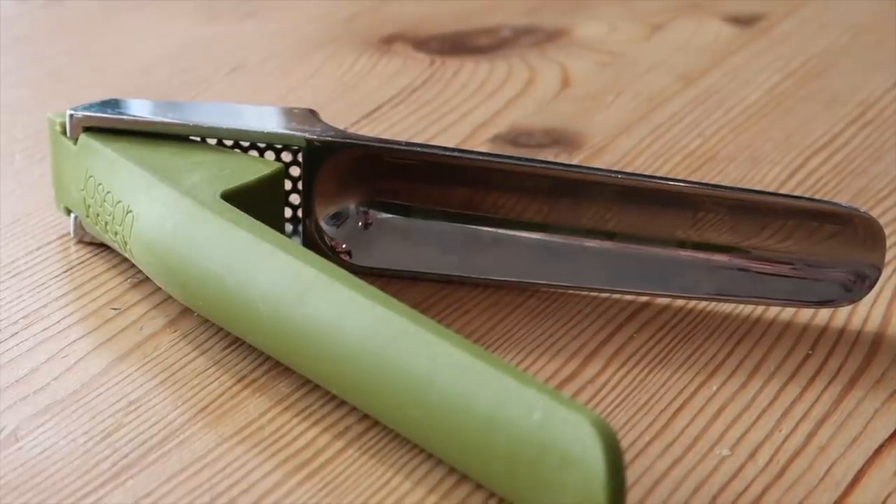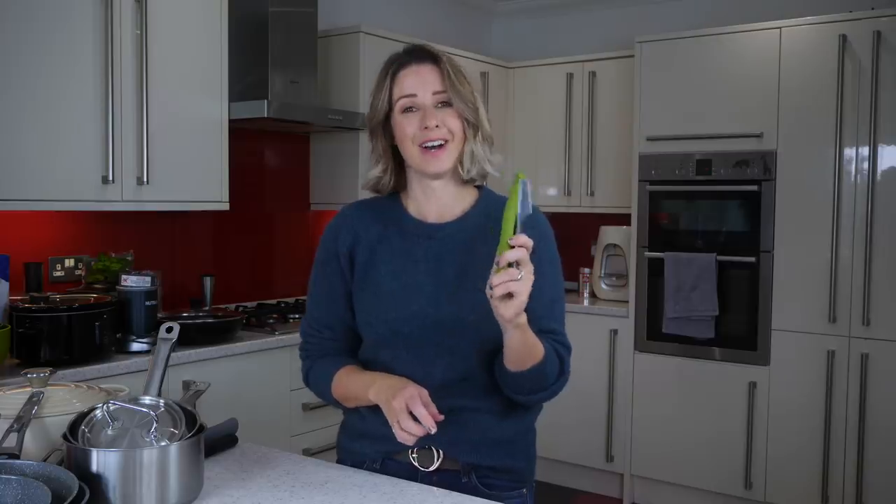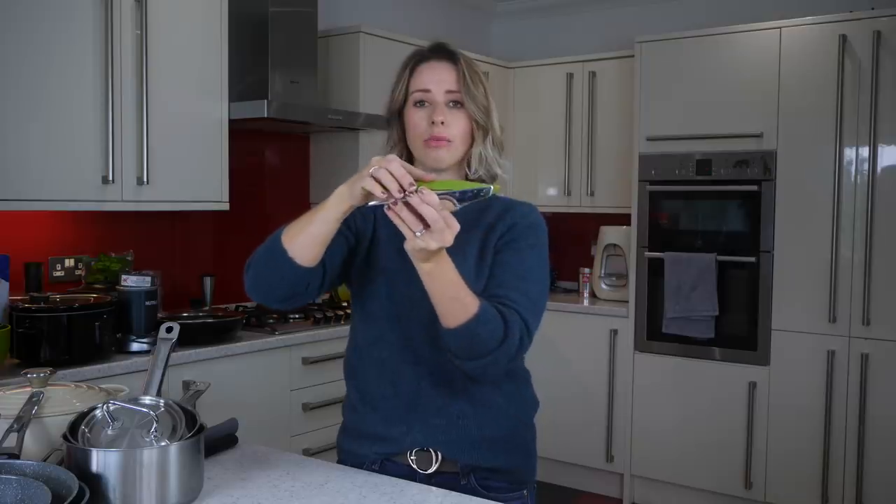Next up is my garlic press. This is a Joseph Joseph garlic press and it's absolutely brilliant — about £15. I had so many other garlic presses before but they would all eventually snap and break. It comes in two different sections; you link them together, press your garlic out, then unlink them again. You use the green part to scrape the garlic off the front and clean out the residue. It's really easy to clean because it comes apart, and I just love it.